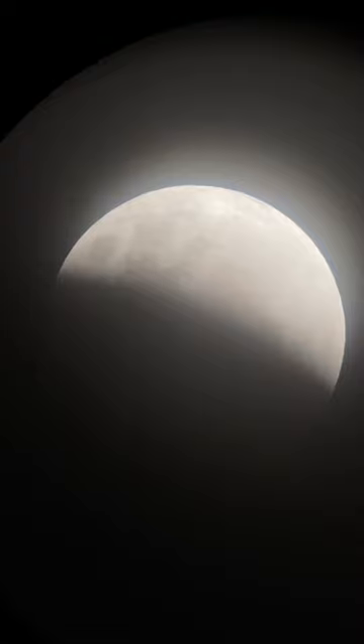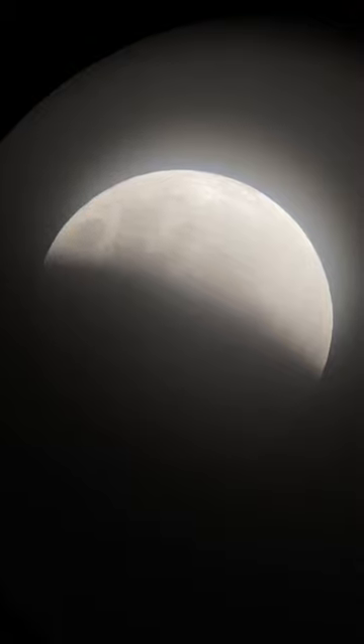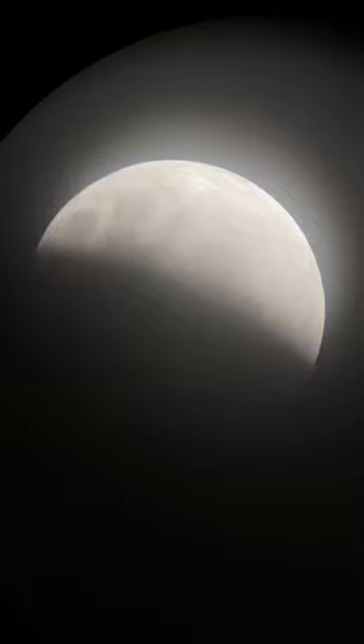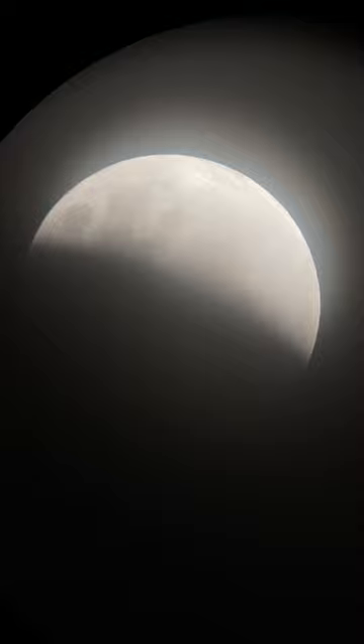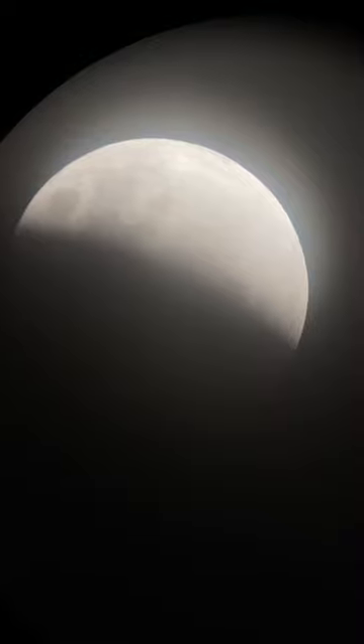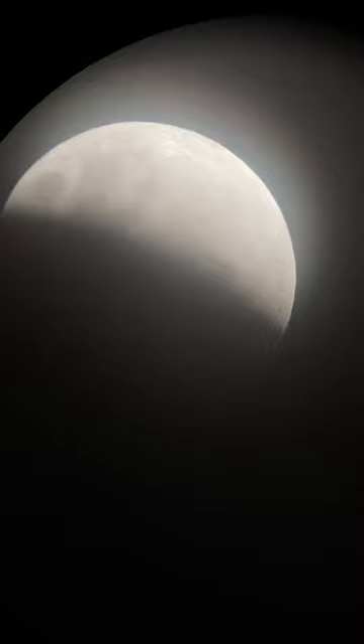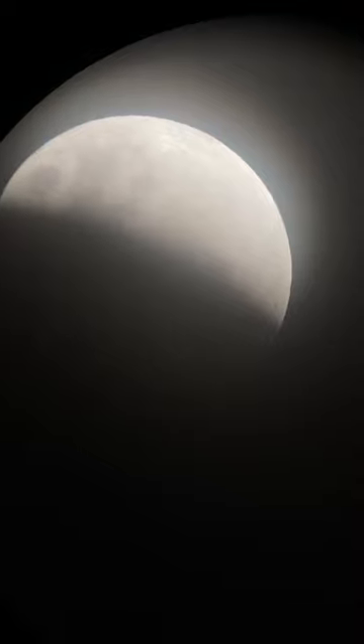We're a little further along in the lunar eclipse — about half the moon is now covered by the umbra, the darker part of the Earth's shadow on the moon. Because we have high cirrus clouds, we don't necessarily see much detail in the shadowed areas. I'm expecting there might be some hints of brown if it was perfectly clear. I am starting to see stars though — I can see the entirety of Orion off to the lower left of the moon, and that's a good sign that the clouds are thinning.